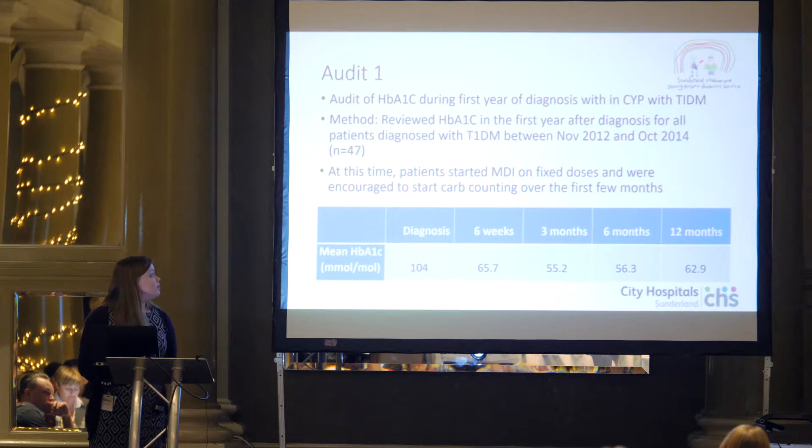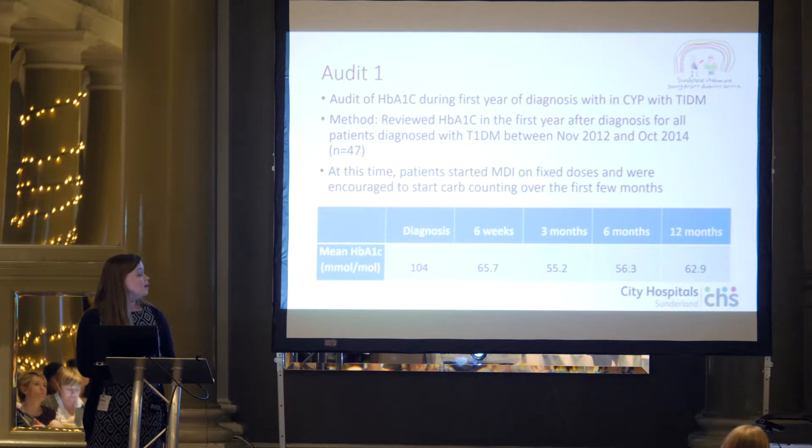We have a table that shows the trend in HbA1c. You can see the high HbA1c at diagnosis, then it coming down in the honeymoon period, and then rising again at 12 months.